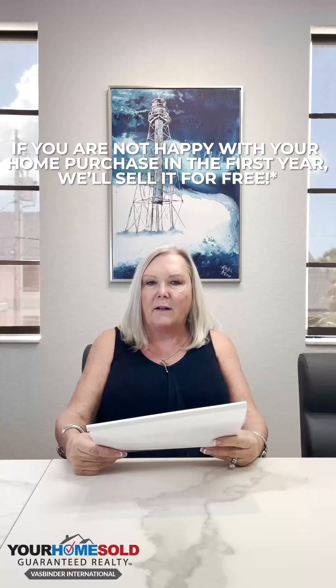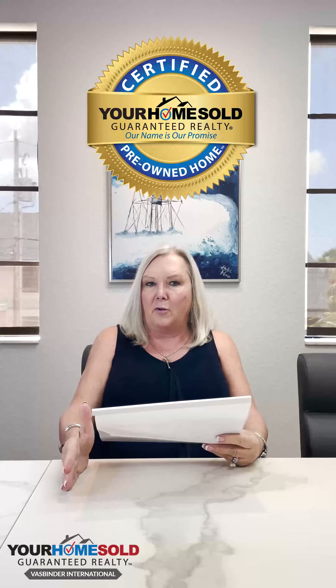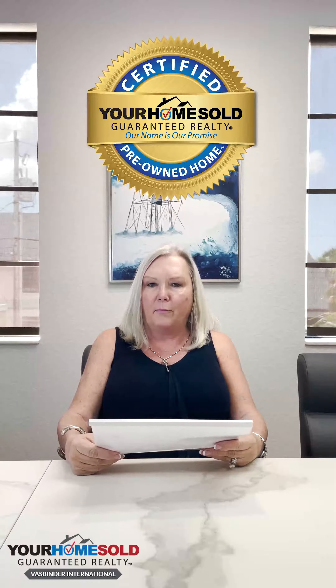Another benefit we give to buyers who purchase one of our certified pre-owned homes is if you're not happy with that home within the first year, we'll sell it for free for you. We want to get rid of any issues that you may have down the road and just give you peace of mind.